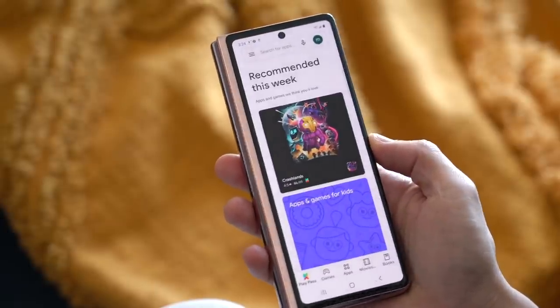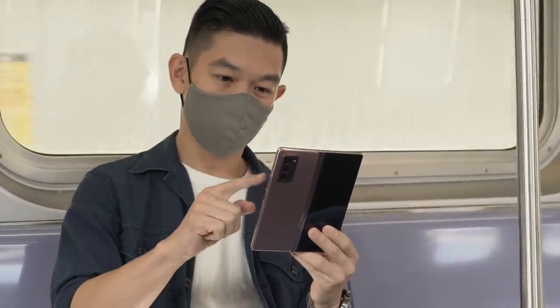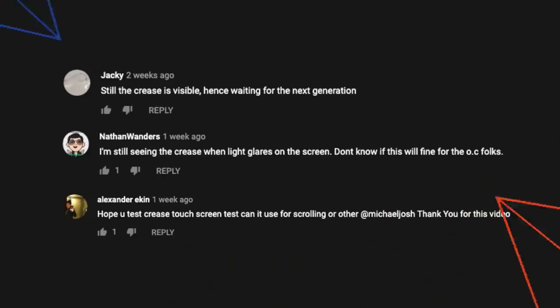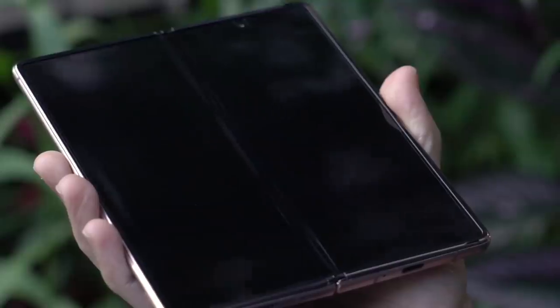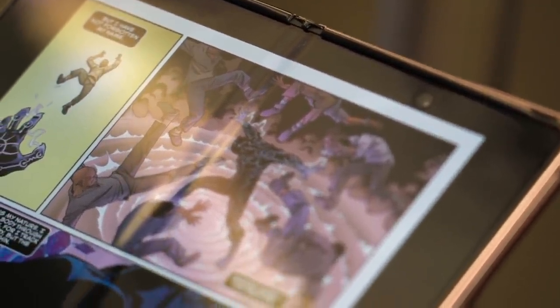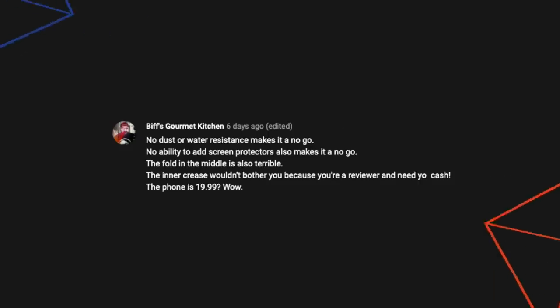I love being able to start an app on the cover display and pick up where I left off on the inner display. For it to work the other way around, you'll need to go into settings and select which apps you want to enable. I'm also always asked about the crease. It's there, you can feel it, and in certain angles see it also. But when the device is in front of you like you normally would have it, it's not as obvious and doesn't distract from the experience. It's not that big of a deal, and if you really want a foldable display, you'll have to live with the crease until the technology becomes better.